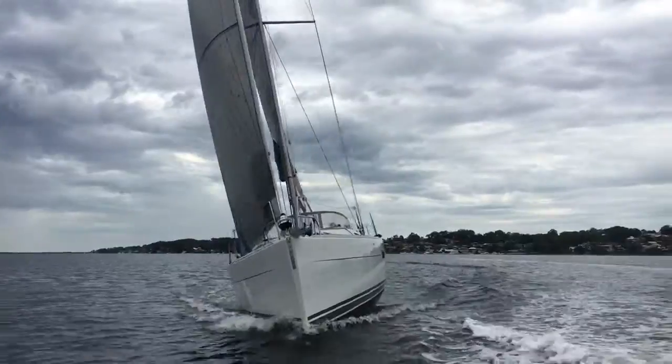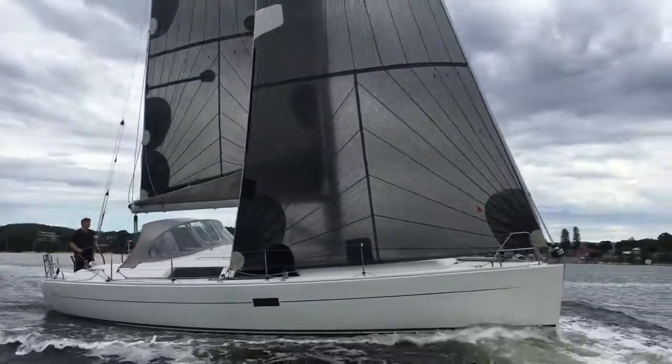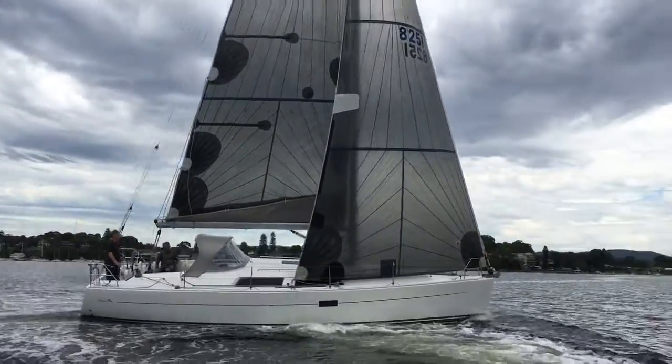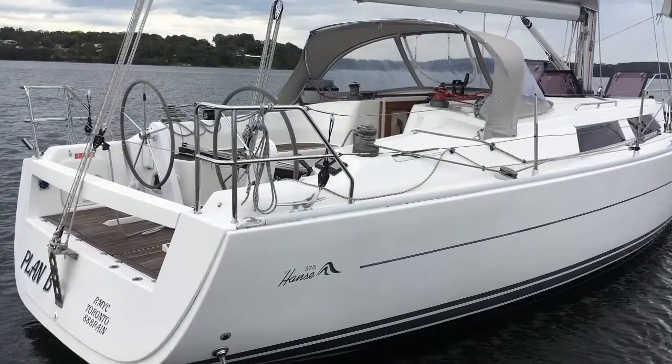The yacht comes with the racing mainsail, a cruising mainsail, two overlapping Genoas, and of course the self-tacking headsail. In terms of spinnakers, we see a symmetrical spinnaker and an asymmetric spinnaker, or gennaker.